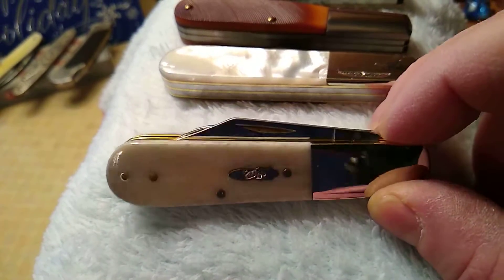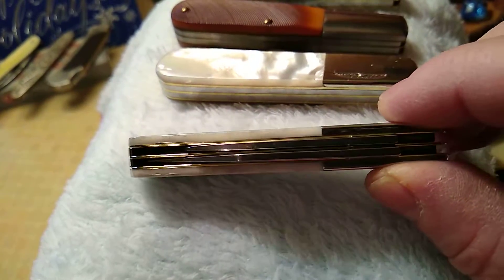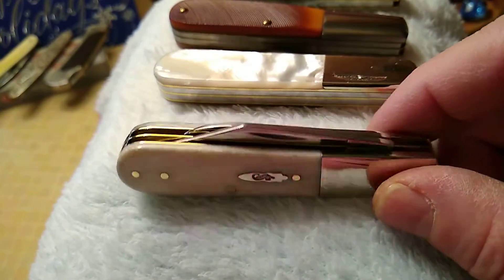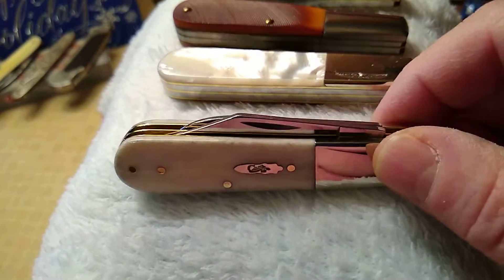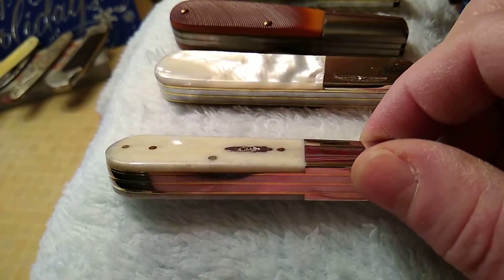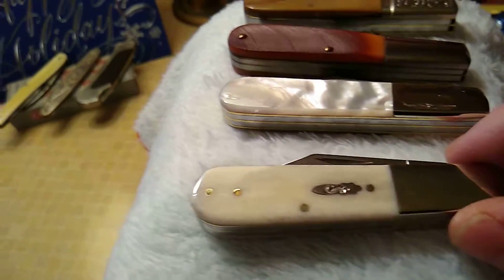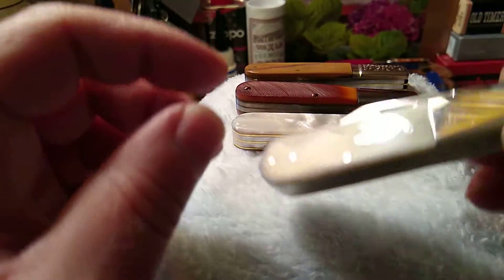I just got this a day before I got my '86 utility jack. Everyone's been complaining a lot about the quality control at Case, so I was praying the whole time while waiting that I'd get a good one. I bought it from Old Town Cutlery — they usually inspect them pretty good — and I got a perfect one. Let's check this out.